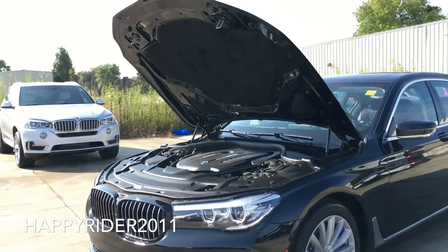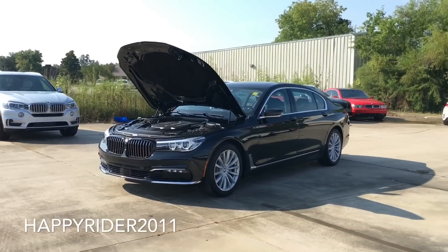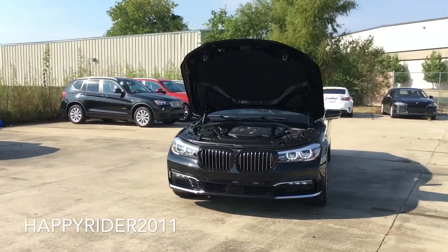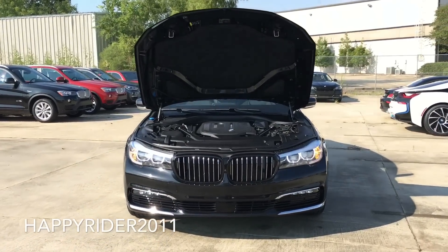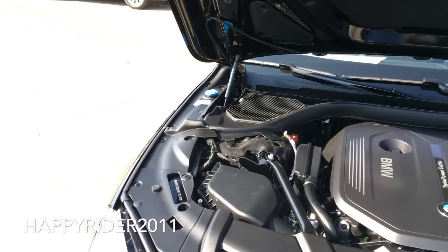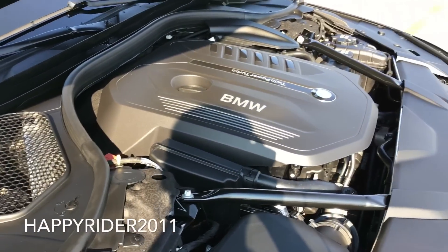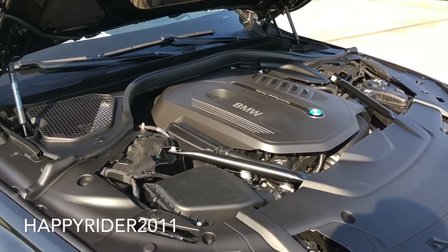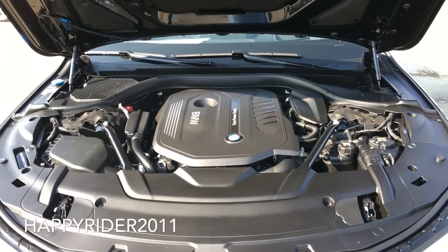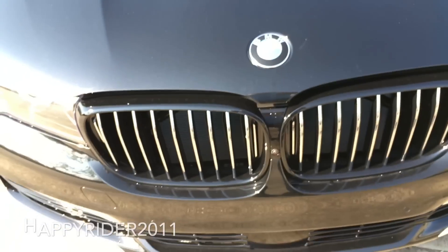Now the 750i does feature the bigger engine. This model, the 2017 740i, can hit from 0 to 60 mph in just under 5.4 seconds, which is not bad — that's one second slower compared to the 750i. Its top speed is 130 mph. As for fuel economy, it gets 21 mpg in the city, 29 mpg on the highway, and 24 mpg combined. Gas mileage will really vary depending on how you drive the vehicle and which driving mode you're in.